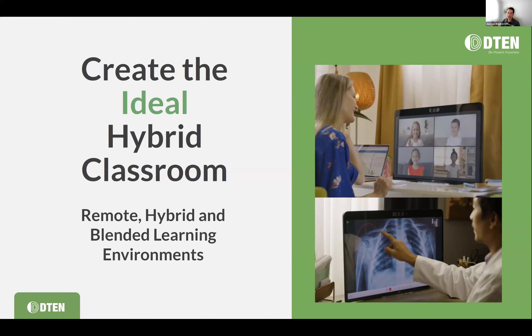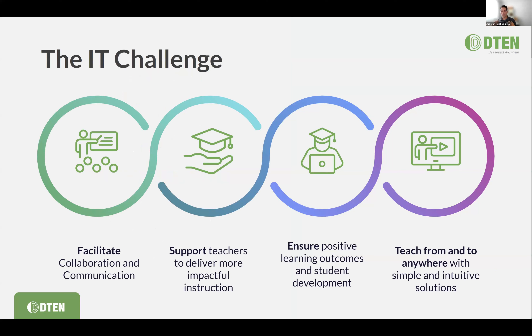Let's talk briefly about the fundamentals we discuss with educators when they are planning to create the ideal hybrid classroom and connected learning space. When speccing out these spaces and deciding which technology to deploy, there's really what we call the IT imperative: you need to be deploying technology that facilitates collaboration and communication while supporting teachers to deliver more impactful instruction, whether in the classroom or remote.